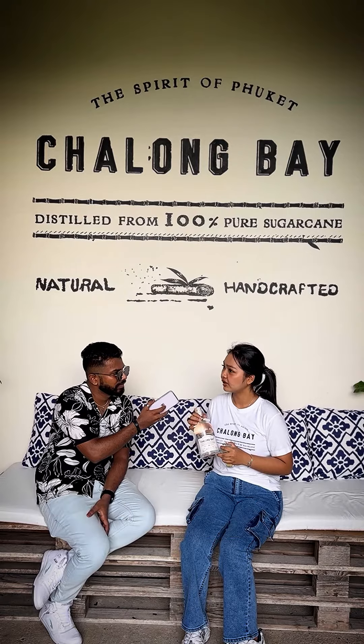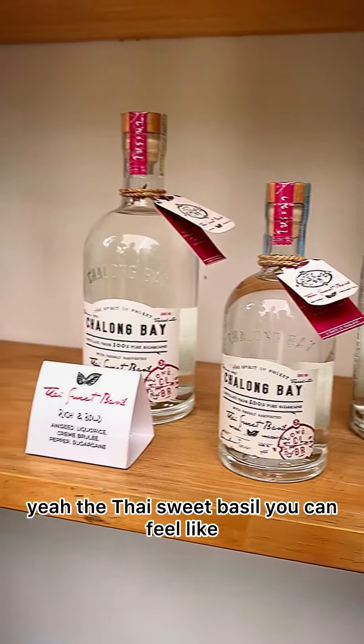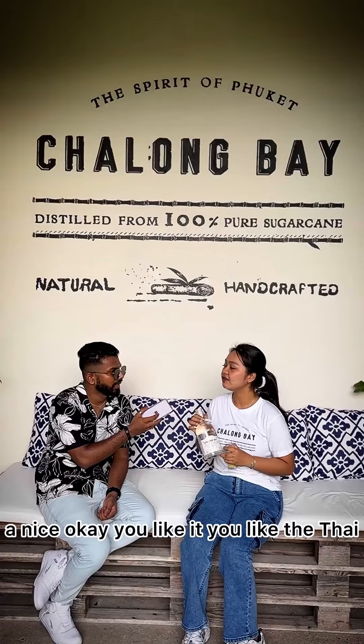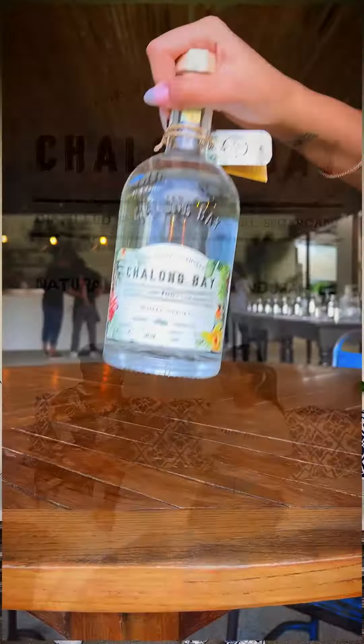In general, the different variations we have are Café Lang. Other than that, you have Thai sweet basil — you can feel a note of anise. If you like anise, you will like the Thai sweet basil. The last one is the white spice, which you can feel is a bit spicy because it has 9 botanicals in it. Amazing.